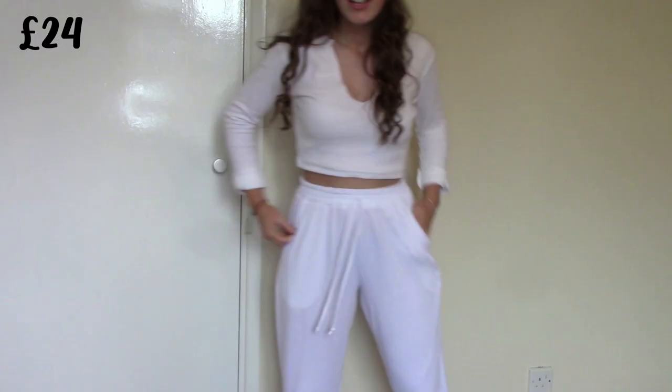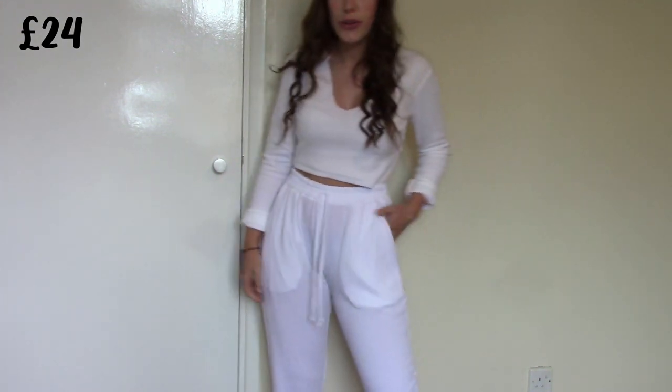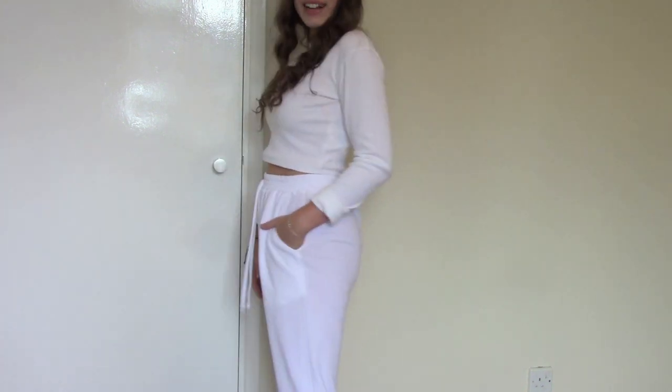These are the oversized 90s trackies on, and they're so cute and comfy. They are a little bit see-through, so just be careful with what underwear you're wearing. But that's fine — you'll probably just be chilling at home in these anyway. I love white trackies with a tan; it's just the best vibe ever.